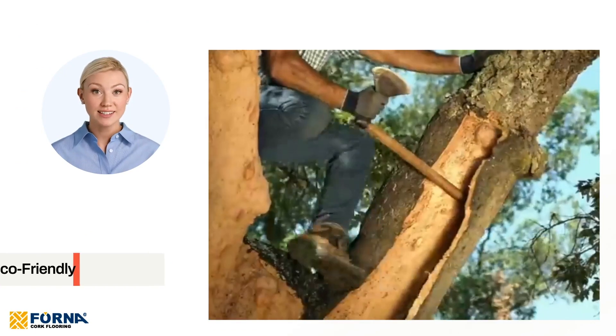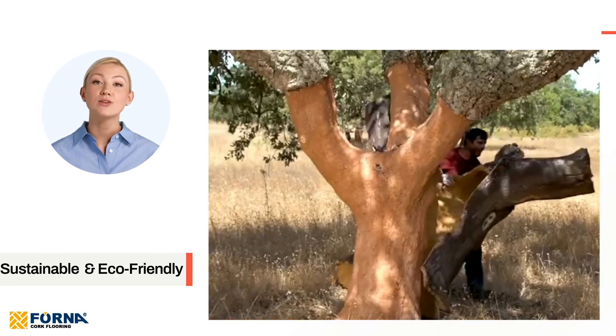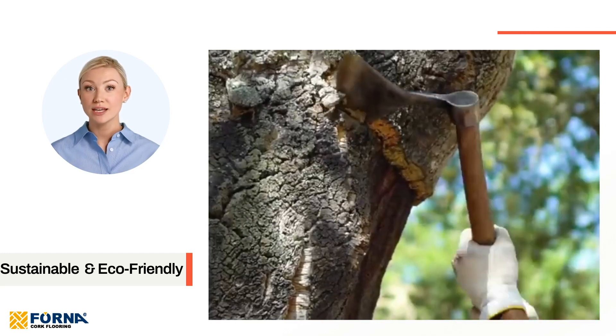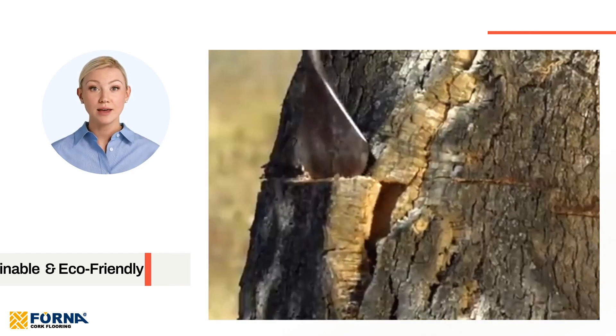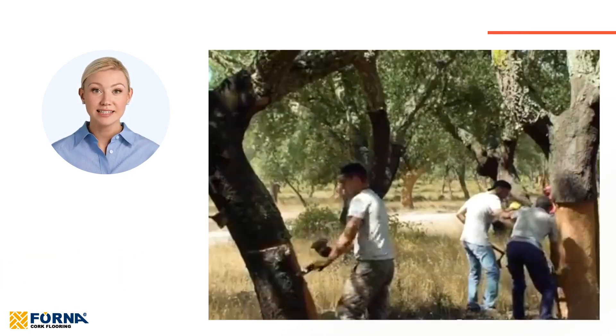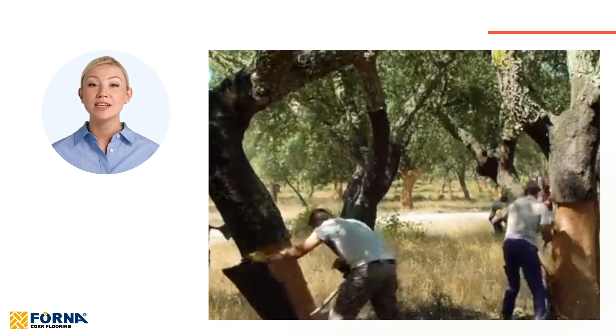Sustainable and eco-friendly. Sourced directly from the bark of the cork oak tree, our EcoClay panels do not harm the tree, which continues to live and regenerate. By choosing these cork panels, you are opting for a product that supports sustainable forestry practices and contributes to environmental conservation.